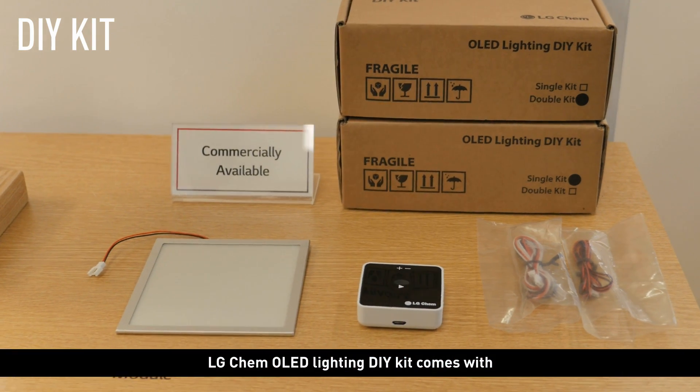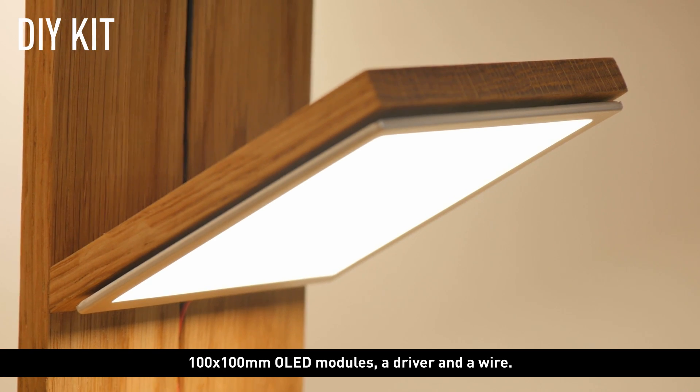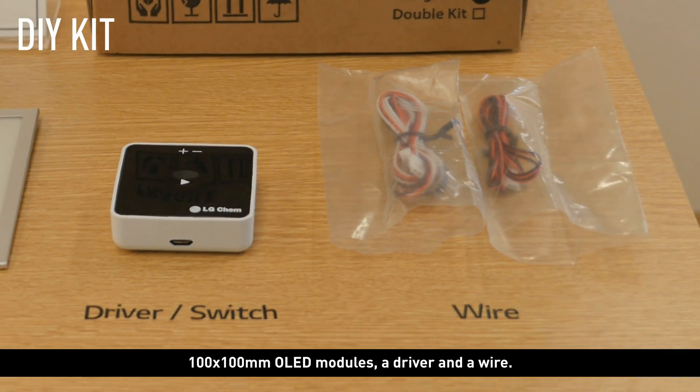LG Chem OLED Lighting DIY Kit comes with 100 x 100 mm OLED modules, a driver, and a wire.